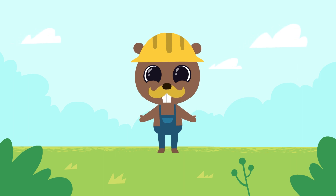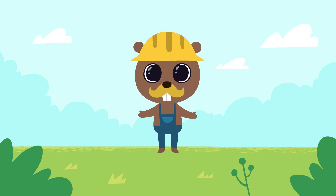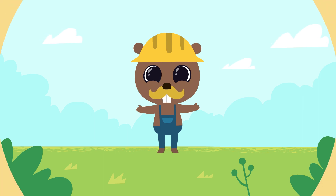Hi kids! Today we will build a town and learn to count to two. One, two.